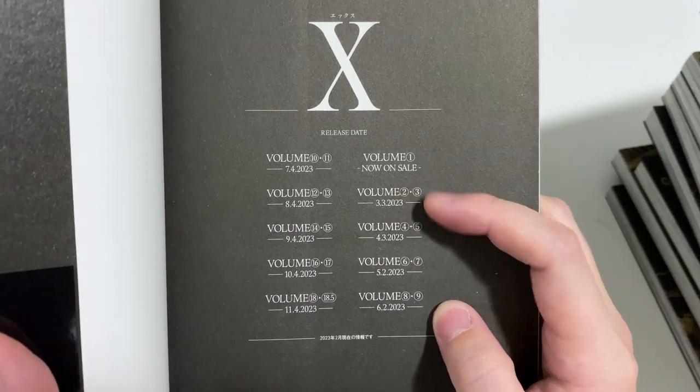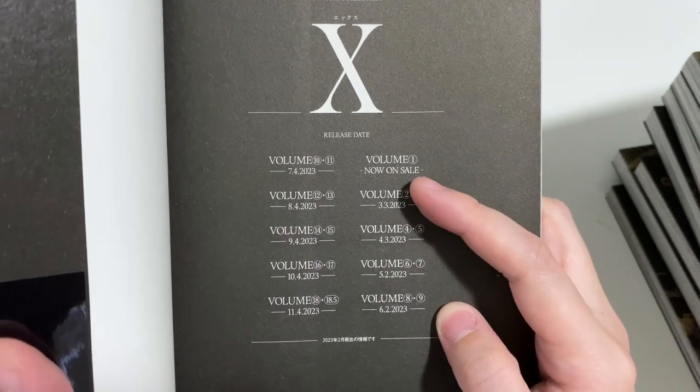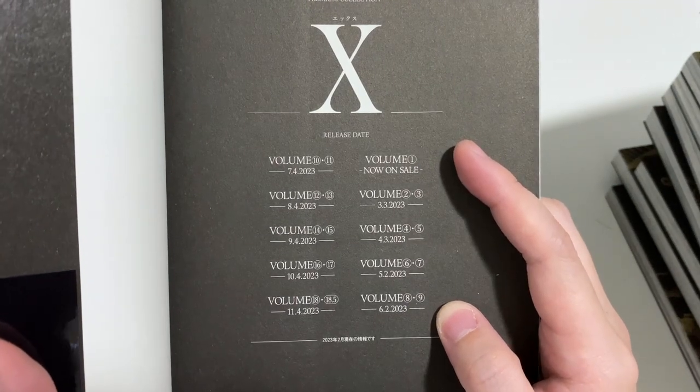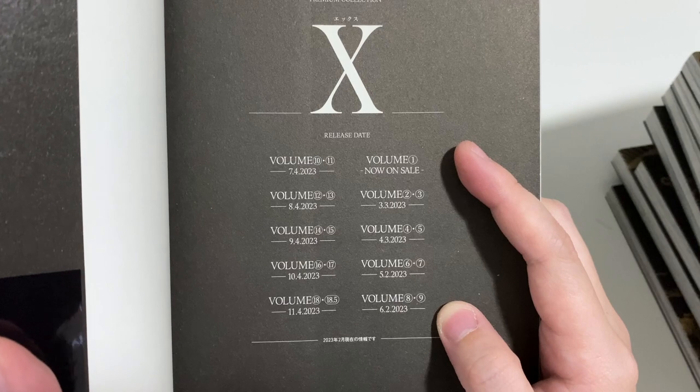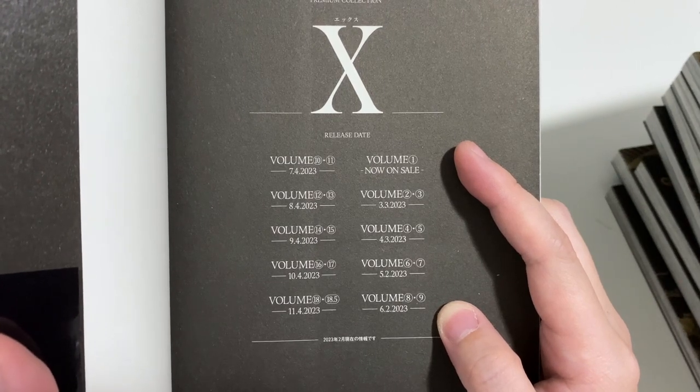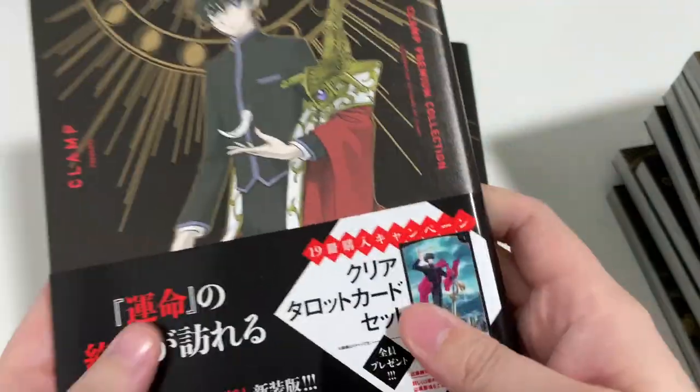It started basically in like March or end of February of this year, so it's pretty recent, I would say.